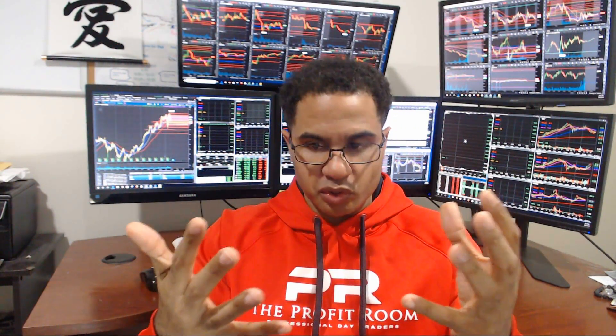Number three: economic news. There's always economic news coming out, such as the Fed rate, unemployment rate, and new housing. Imagine you're holding a stock that has something to do with the housing market, and the housing numbers aren't great — you wake up the next morning and your stock has plummeted, and you lose all the money. So always be aware of the economics that are happening in the broader market.